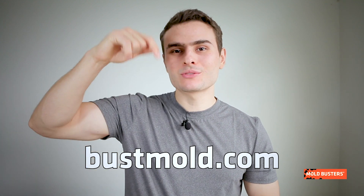To become an expert in preventing mold in your home, visit postmold.com and subscribe to our channel.